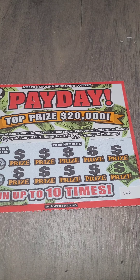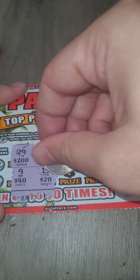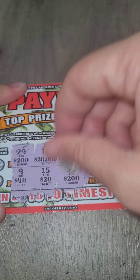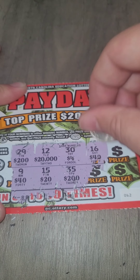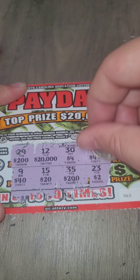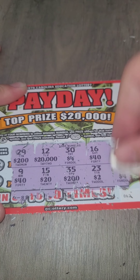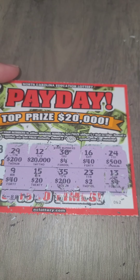Let's see if we can get a win on this one. Here we go. We have a 29 for $200, a 9 for $40, a 15 for $20, a 12 for $20,000, a 35 for $200, a 30 for $4, a 16 for $40, a 23 for $2, a 13 for $4, and a 24 for $500.